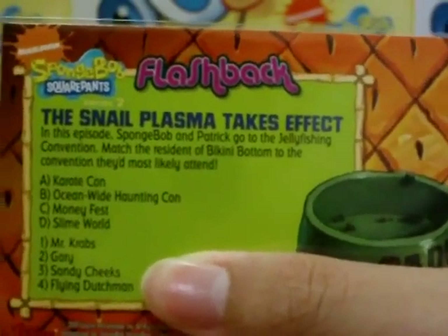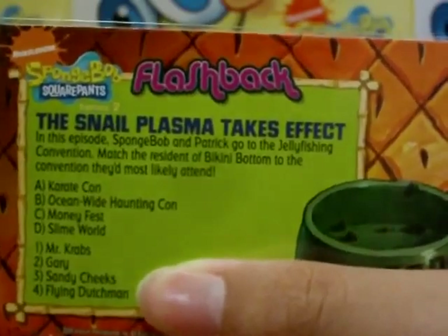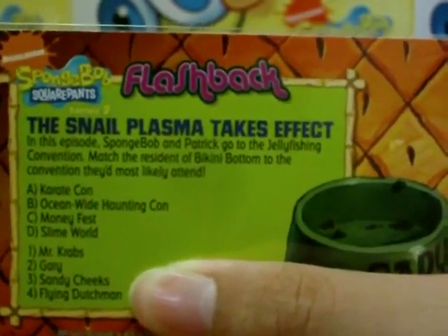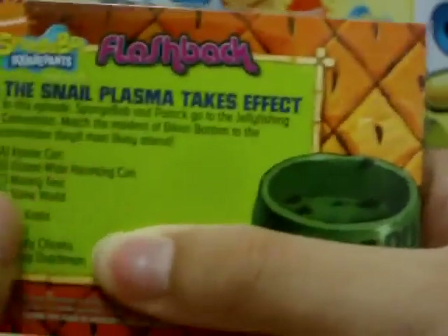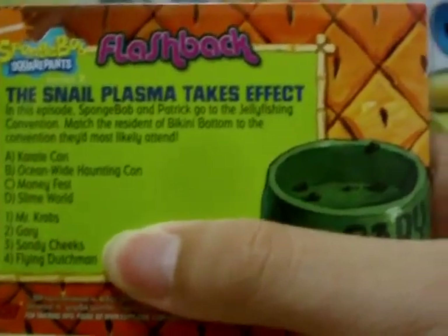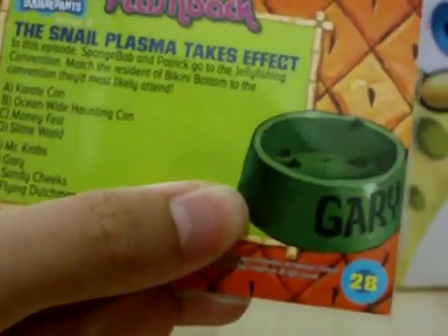Match the residents of Bikini Bottom to the convention they most likely attend. The conventions are KarateCon, Oceanwide HauntingCon, MoneyFest, and SlimeWool. The characters are Mr. Krabs, Gary, Sandy Cheeks, and the Flying Dutchman. You guys should know who goes to what. That's card 28.